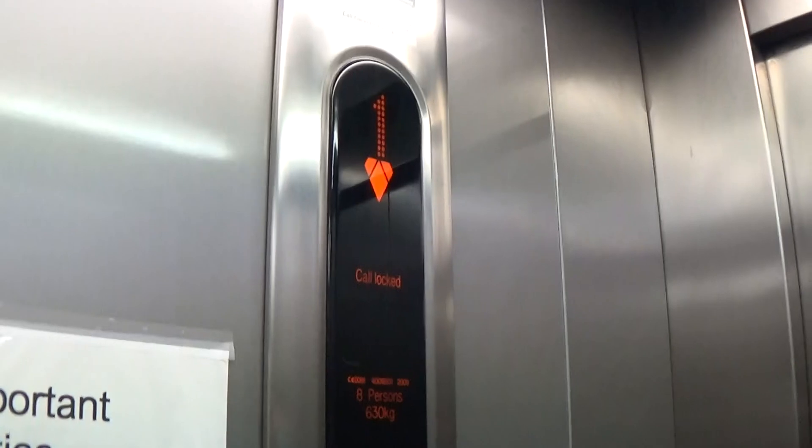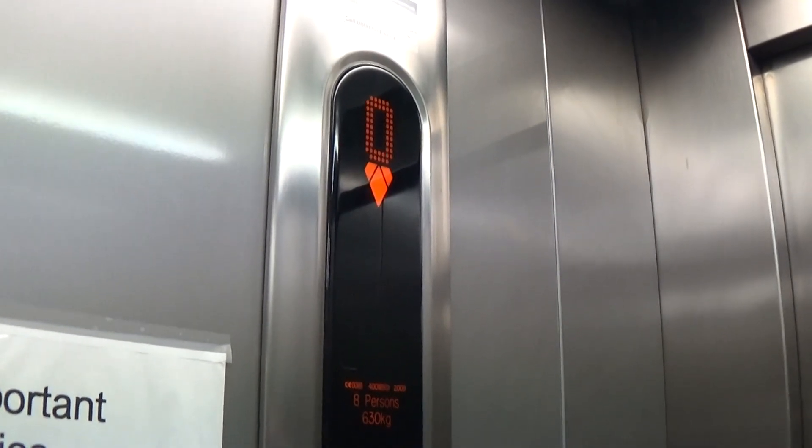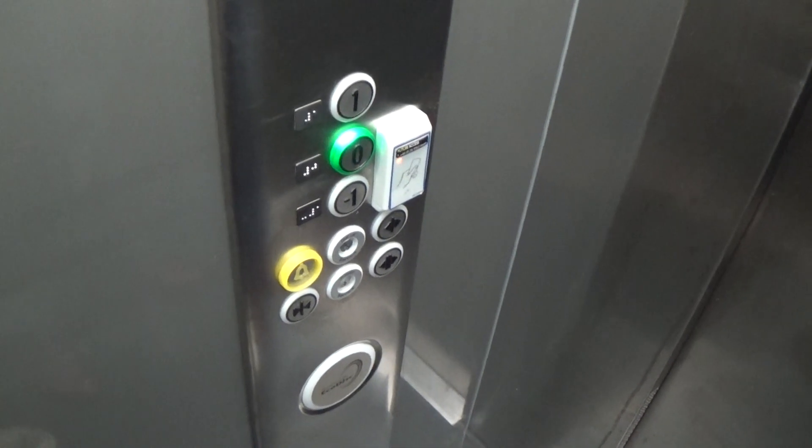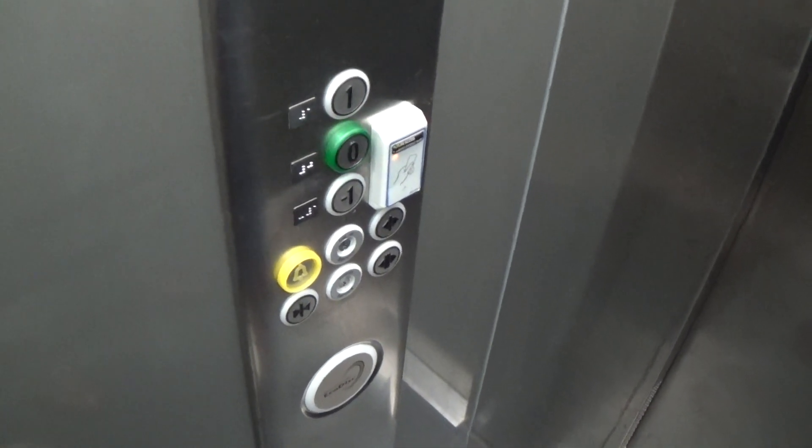They have the 16 capacity. These are the fixtures. Kone Eco-Disc logo. Here we are at zero. Classic level. Back up to one.